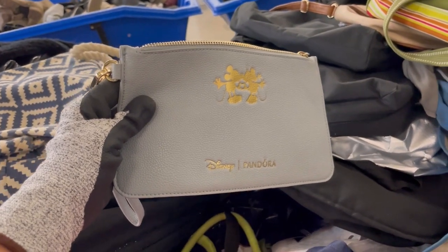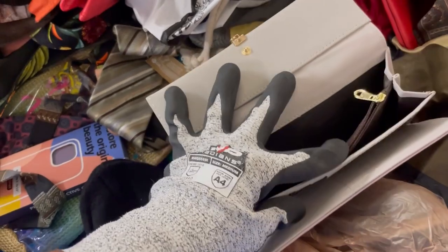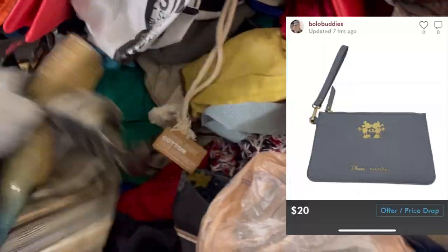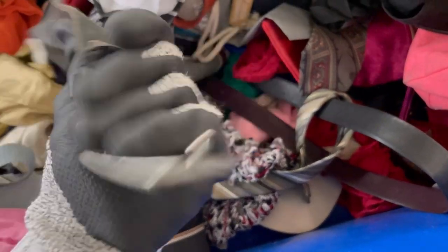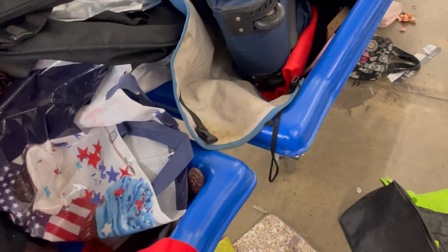I found this item that I thought was going to comp out pretty good — it said Disney Pandora — but comps aren't that great. I'm going to list that on Poshmark because sometimes you can price a little higher there, and Disney Pandora feels like it fits that Poshmark market more than eBay. I could be wrong, but that's what I'm going to do.